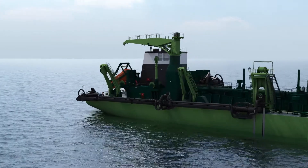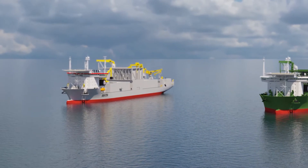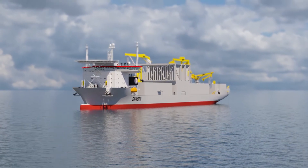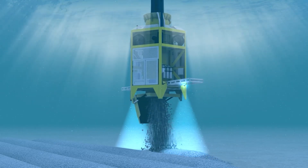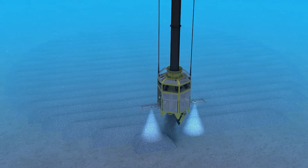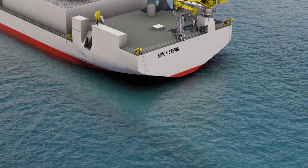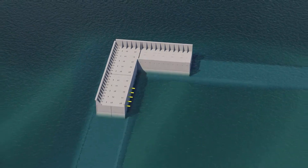Trailing suction hopper dredger type Bredel starts the pre-construction dredging at the offshore location. Afterwards, large fallpipe vessels type Simon Stevin and Flintstone install the rubble mound for caisson foundations, the scour protection, and the slope of the first layer of the tow protection along the perimeter of the island. Simon Stevin then prepares and levels the filter bed of the caissons.